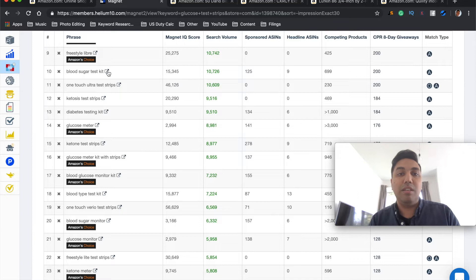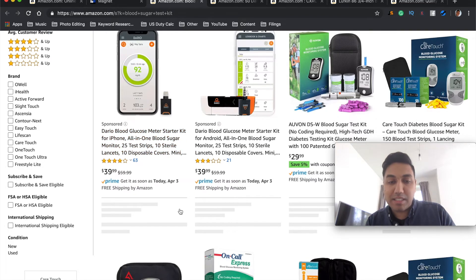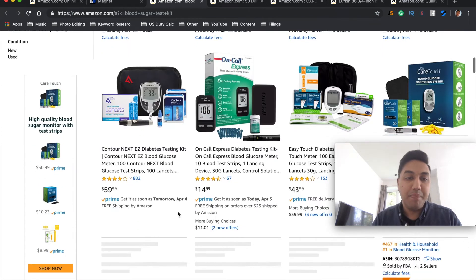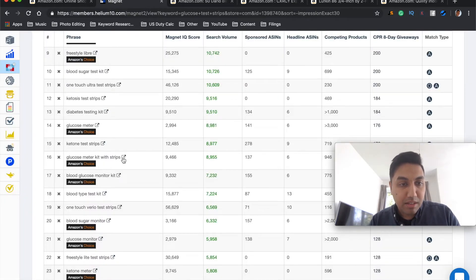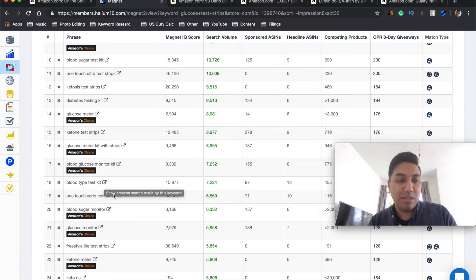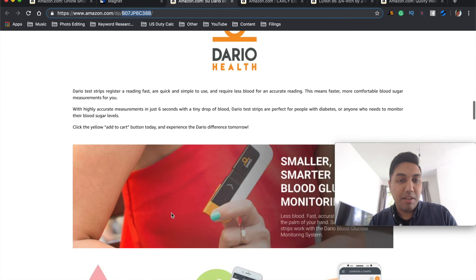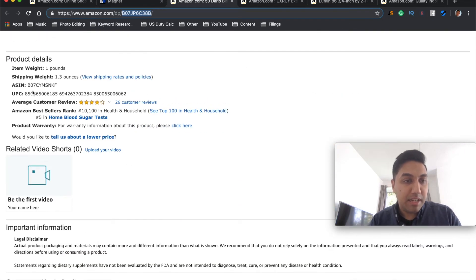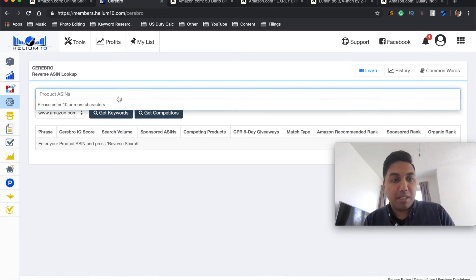With only 230 people competing, there is a lot of money going around. Let's go with 'blood sugar test kit' and see if the relevant products come up. There are some newly developed kits, some glucose meter kits with strips, monitor kits, and blood type test kits — all things you could go after. Another way to find the right keyword is to take the ASIN number from the product, go to Cerebro, type in the ASIN, and hit 'Get Keywords.'